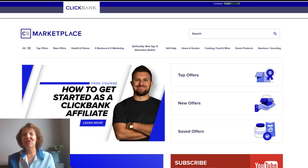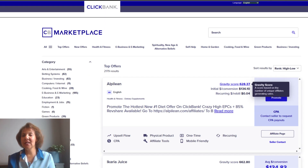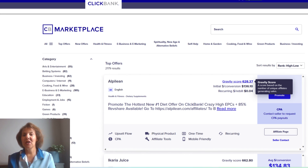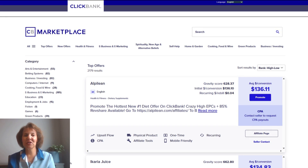When looking at different offers in ClickBank, there are some numbers you want to pay attention to. One is the gravity score — this tells you the number of unique affiliates who are already generating sales using that product or service. You'll also want to look at the initial conversion, and the average commission earned per conversion without any rebills or upsells. You'll also want to read a description of the item you're going to start selling.